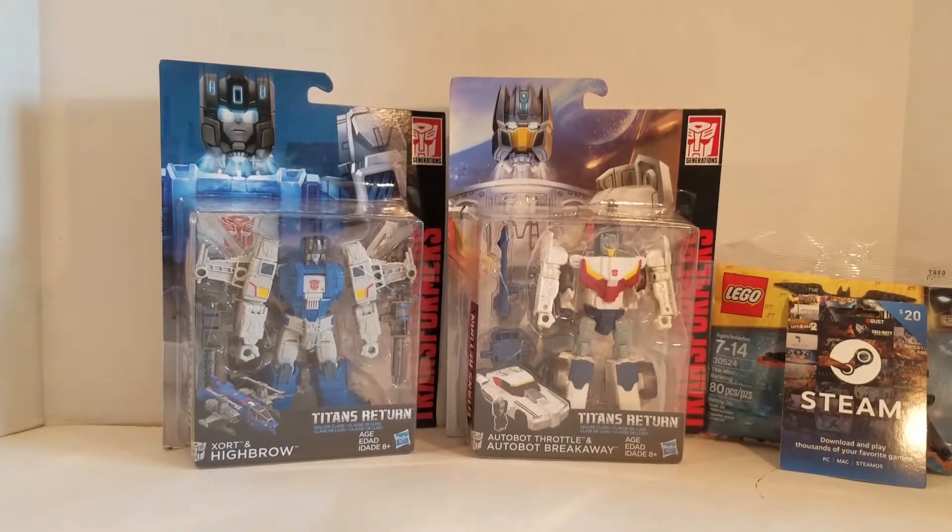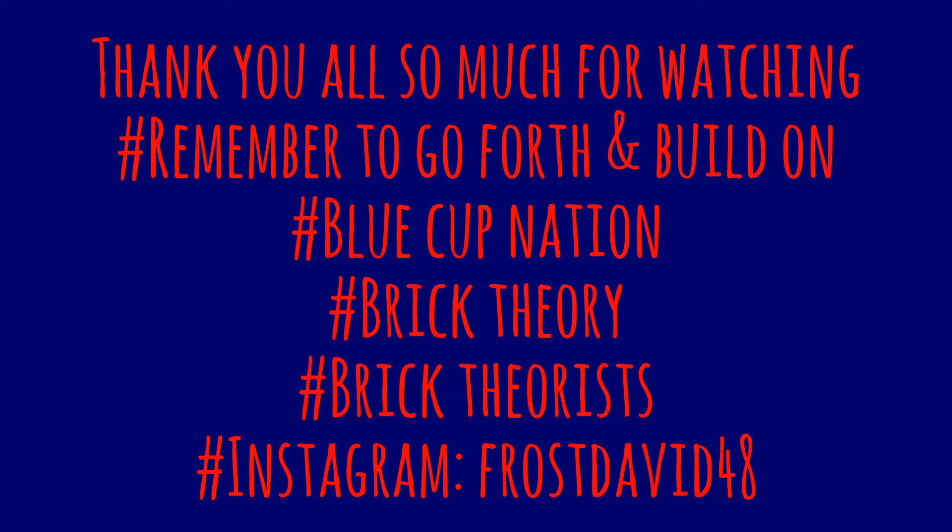I cannot wait to open these up and start building, transforming, and playing with them. That is it for this combined product haul. Thank you all so very much for watching. Please stick around for more great Lego, Transformer, and Movie Trailer related content coming to this channel. I will see you all in future videos, and whatever games I purchase on Steam will be broadcasted on my Mr. DeFrost 2 YouTube channel. See you all next time, thank you.